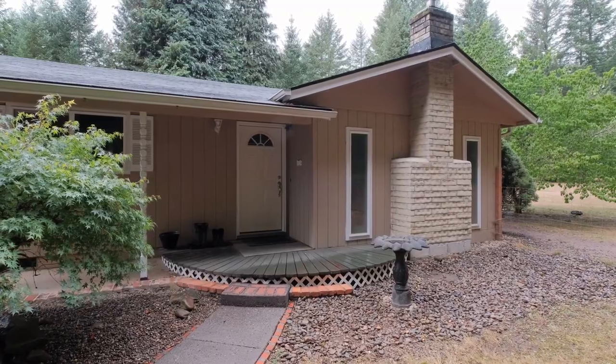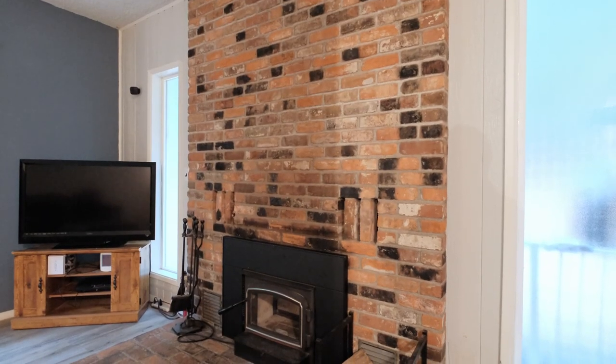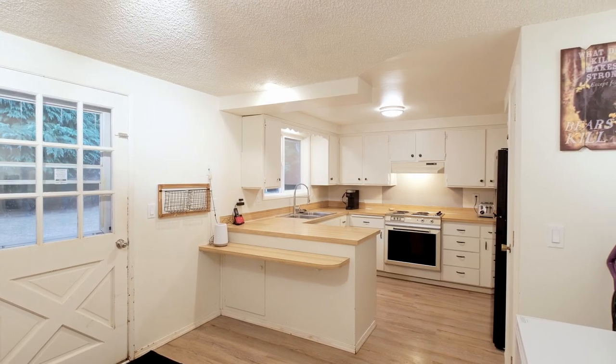Inside, you'll find a thoughtfully crafted interior that optimizes both space and light. The centerpiece of this home is a sunken living room with expansive windows that bathe the space in natural light, while seamlessly connecting to the dining room and kitchen.